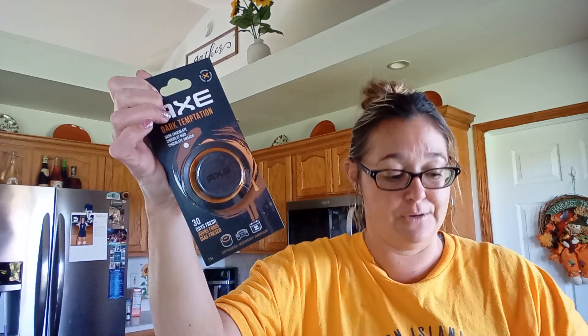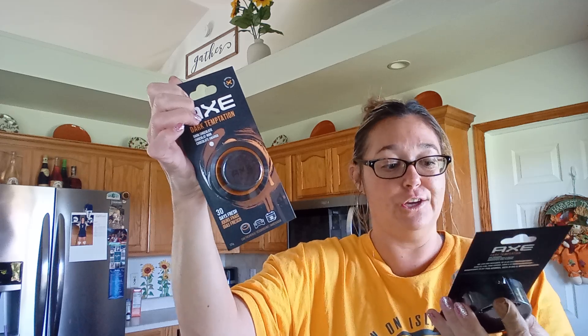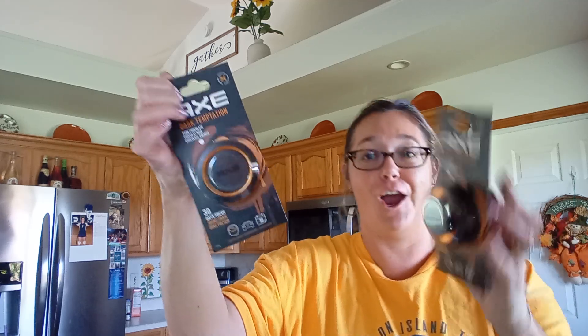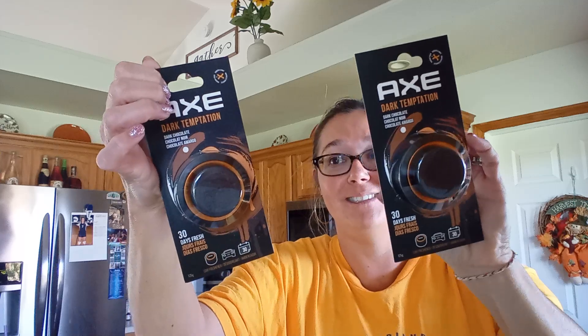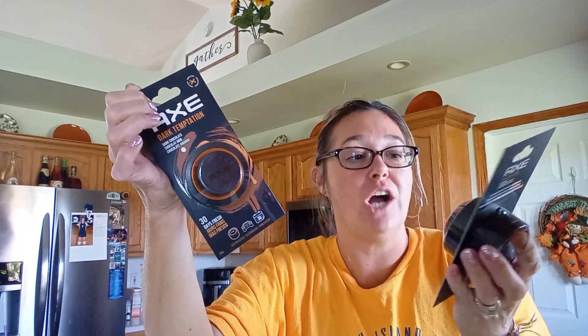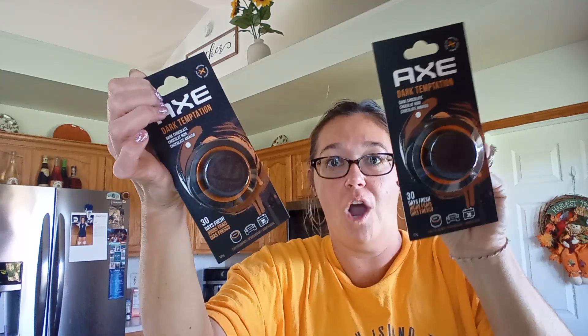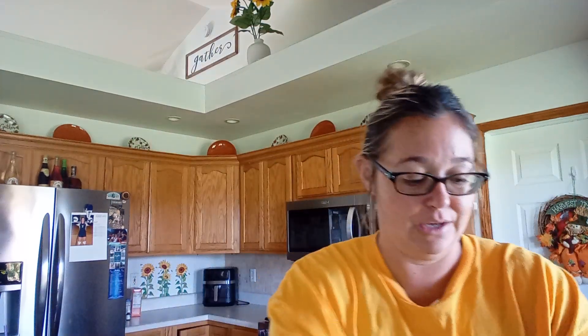I found some name brand — I couldn't even believe this rang up for $1.25. This is Axe Dark Temptation in dark chocolate. It's a 30-day air freshener for your car. It is so nice — it has a hint of chocolate and then a hint of like men's body wash type smell. I got those for $1.25. I couldn't pass that up.